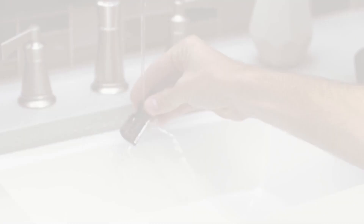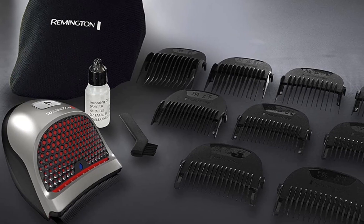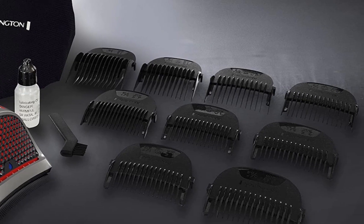With a travel pouch, clipper oil, and a cleaning brush included, this is one of the best electric clippers for traveling — washable, compact, and coming with its own accessories kit.